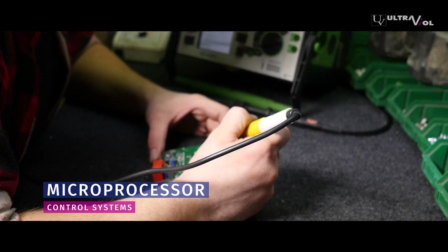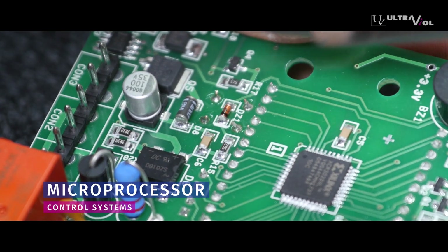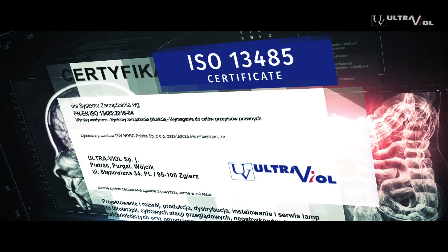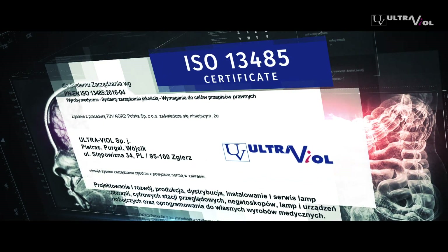We implement advanced microprocessors and hold a certificate of compliance with the ISO 13485 standard, issued by TUV Nord, a notified body.